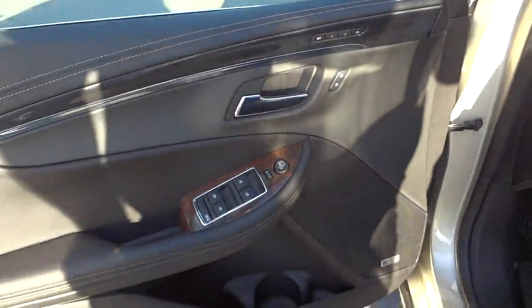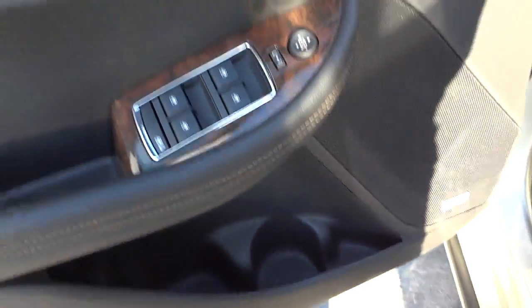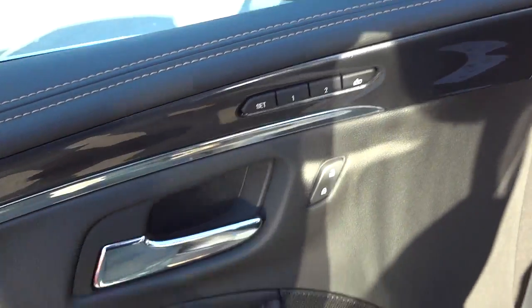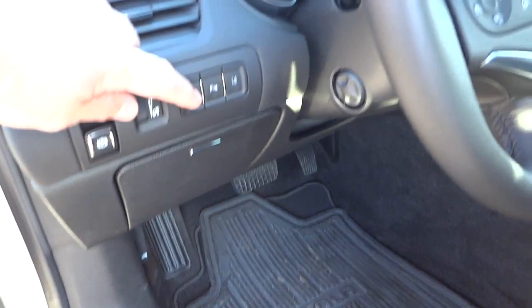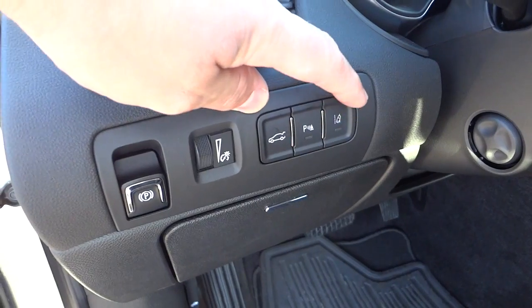Here's the inside of the driver's door. You have the premium Bose badge right there, some pockets at the bottom, your window controls, side mirror controls, and all that good stuff, including the door lock. You do have some presets for your seat — power seat with lumbar support. Here's your electronic parking brake, and this is your dimmer switch. You can open up the trunk from here. Parking sensors you can turn off. It does have a lane departure warning system, which you can also turn off if you want.